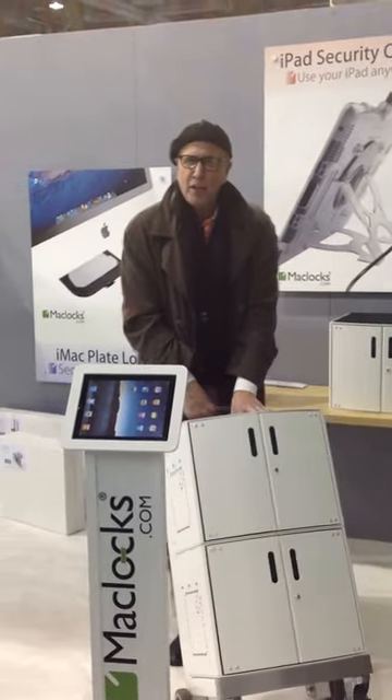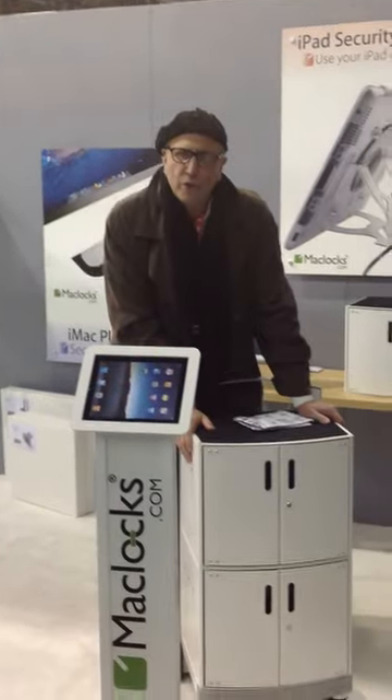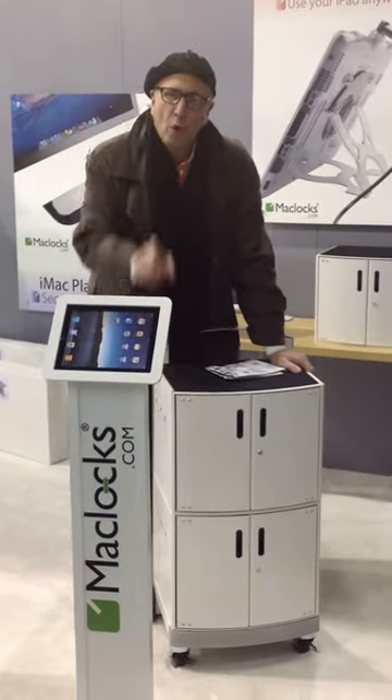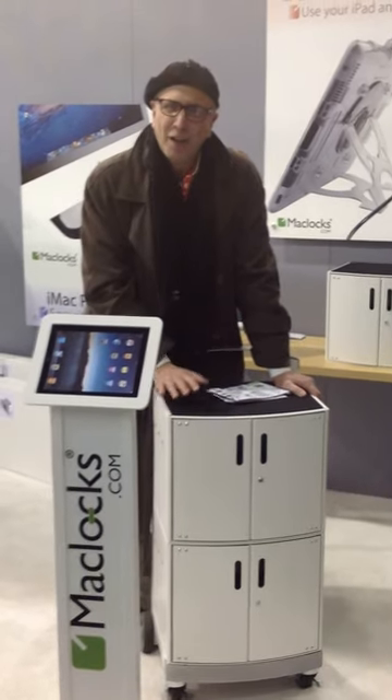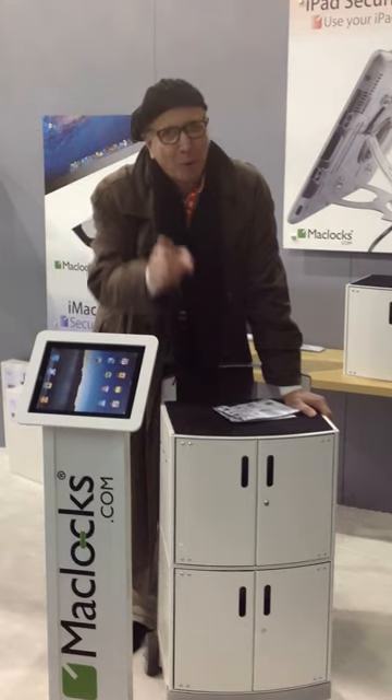Mobility, safety, security. And also the ability — when your workers come in, your students come in, or professionals come in in the morning — those units are charged, safe and secure. Thanks and have a great day.